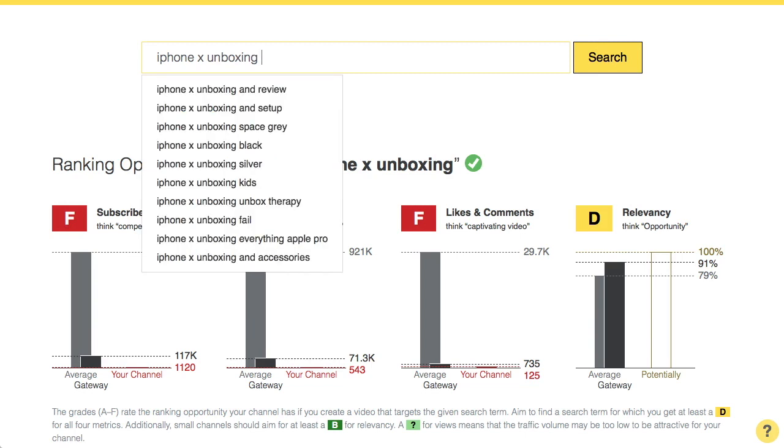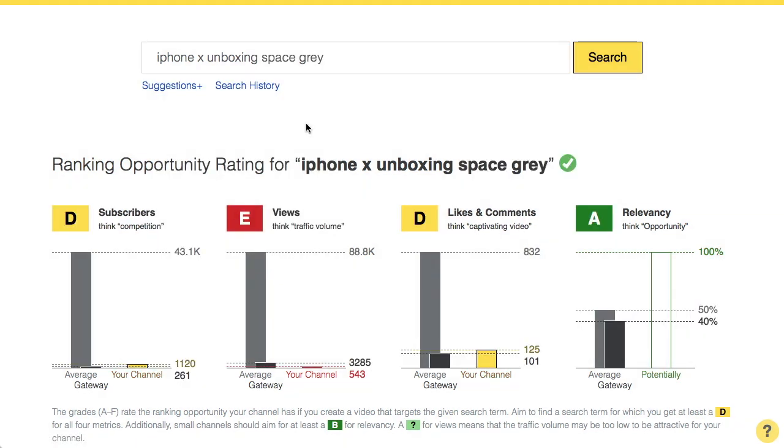The search bar suggestions you get while typing into the search bar are your best friend here — all of these are search terms people are commonly using. Have a look, for example, at this one: space gray. This is already a search term that I could have a chance to rank for. I have good grades for subscribers, likes, comments, and relevancy. Views with an E is a little bit of a gamble, but it could already be worth a shot. And most importantly it is a search term that is commonly used, which you can see by the green check here.